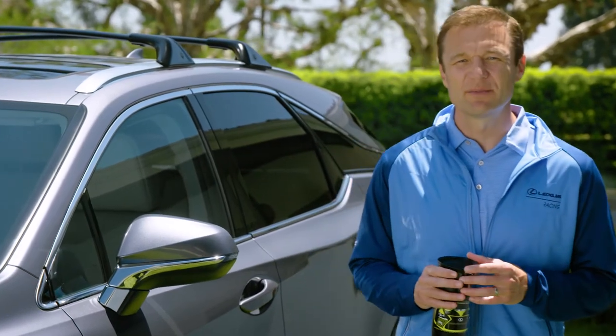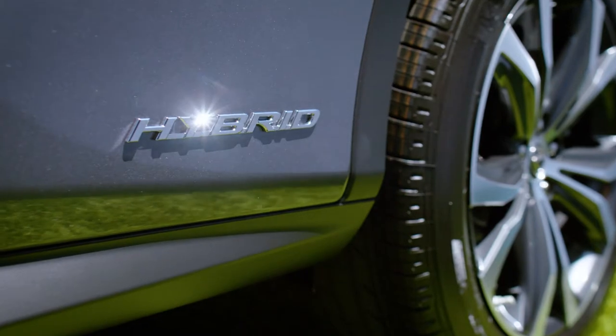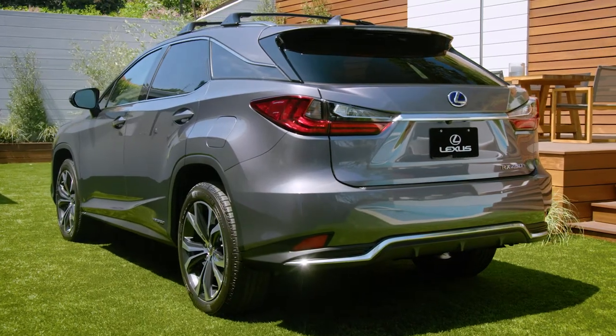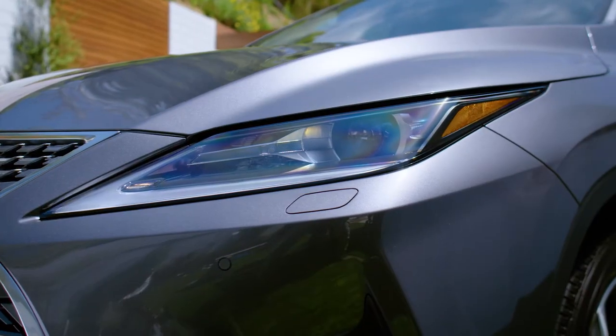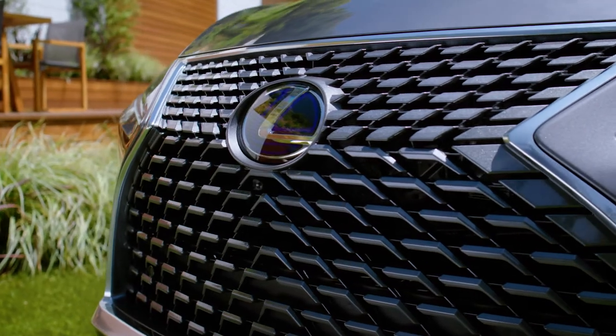I thought I'd give you a quick look at some of the enhancements on the latest RX. This is the RX 450 hybrid with the premium package, and the look is more refined and confident than before with updated front and rear fascias, including this signature three-dimensional block mesh pattern.